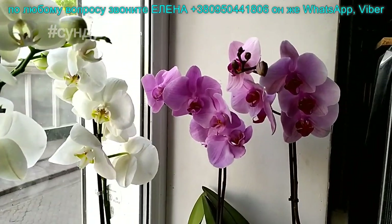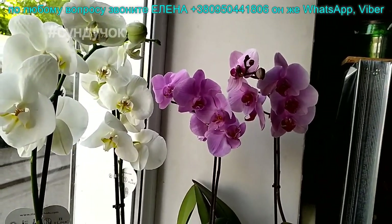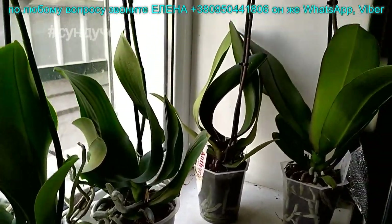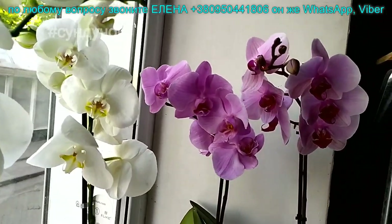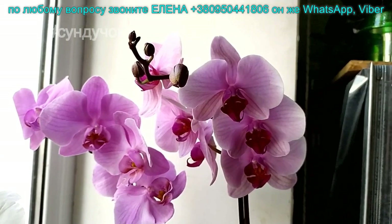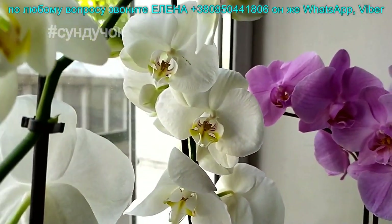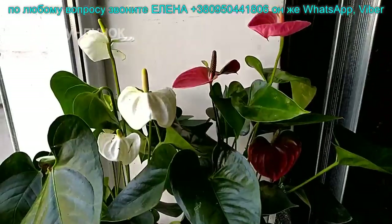У нас есть акция. Вот эти вот орхидейки по 200 гривен. Это не оценка, ничего. Один цветонос. Корешки у всех хорошие. Это если кто-то очень хочет орхидейку, но еще нет никаких коллекций. Цветочек у всех крупный. Это Сакраменто — у него цветочек 9-11 сантиметров. Тоже нежненькая такая. И беленький крупноцветковый. Антуриум красный и розовый — 280 гривен.